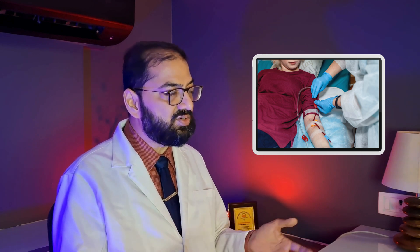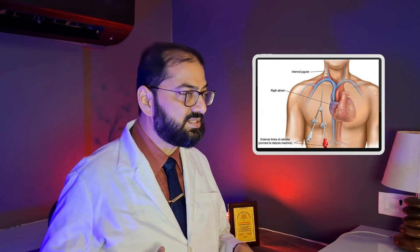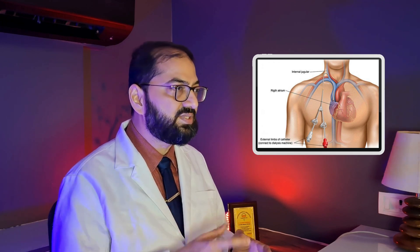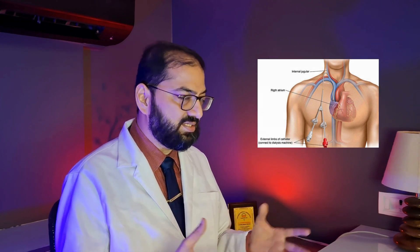In patients without good hand veins, a permacatheter is inserted into the neck and brought out through the chest. This is in direct communication with the central veins near the heart, provides good flow, and is usually long-lasting.